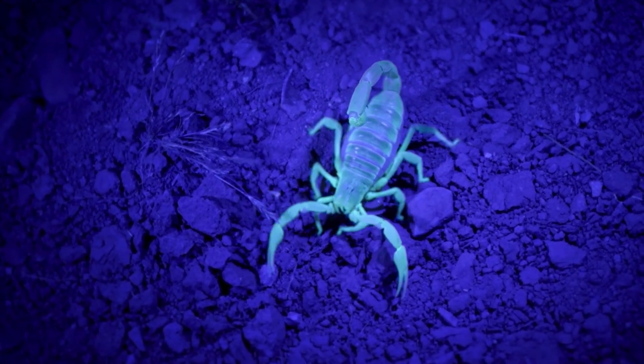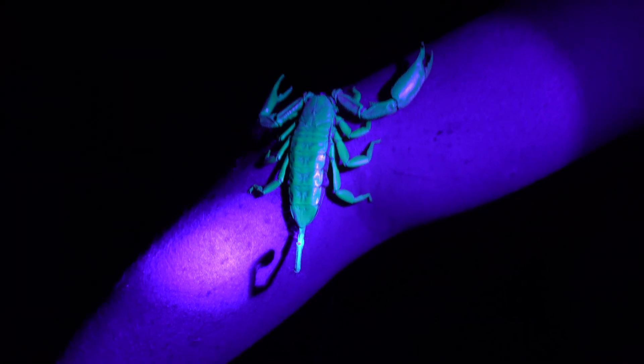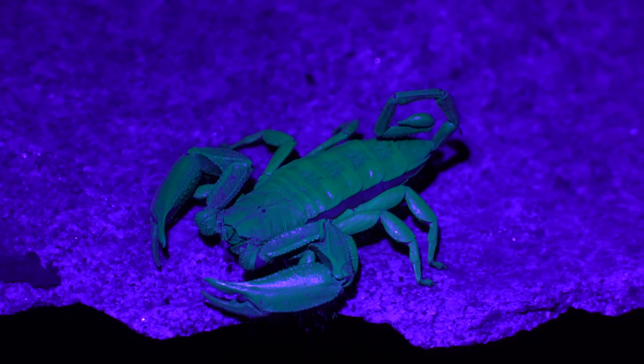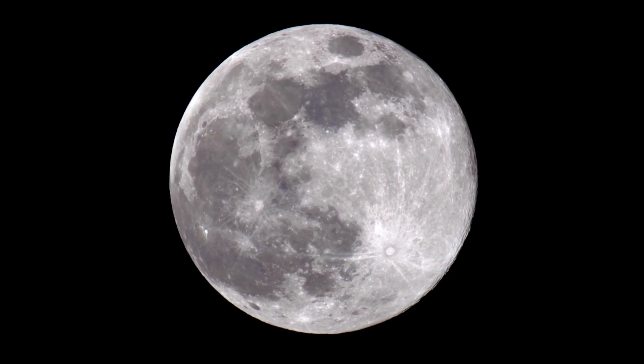However, the theory most agreed upon by scientists is that fluorescing helps scorpions detect and, more importantly, avoid ultraviolet light. Scorpions are nocturnal animals and they only like to go out on the darkest nights, because sunlight will take moisture out of their bodies and foraging makes them vulnerable to predators. But how do they figure out whether or not there is sunlight or even moonlight outside?